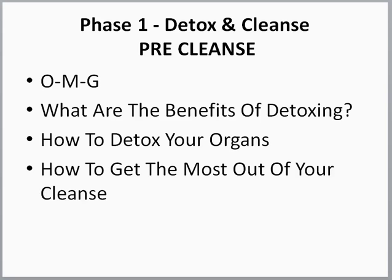So what are the videos in the pre-cleanse? The OMG — we did talk about that in the webinar. This time we'll go into much more detail about getting organized, the mindset, and getting going in detail. The next video is what are the benefits of detoxing? When you do these things, it feels so good knowing you're doing something for yourself and getting rid of toxins that could take you to your next level of healing. Then, how to detox your organs — I go through detoxing your colon, liver, kidneys, skin, and lungs, giving you a good overview of detoxing each organ. The last video in this series is how to get the most out of your cleanse.